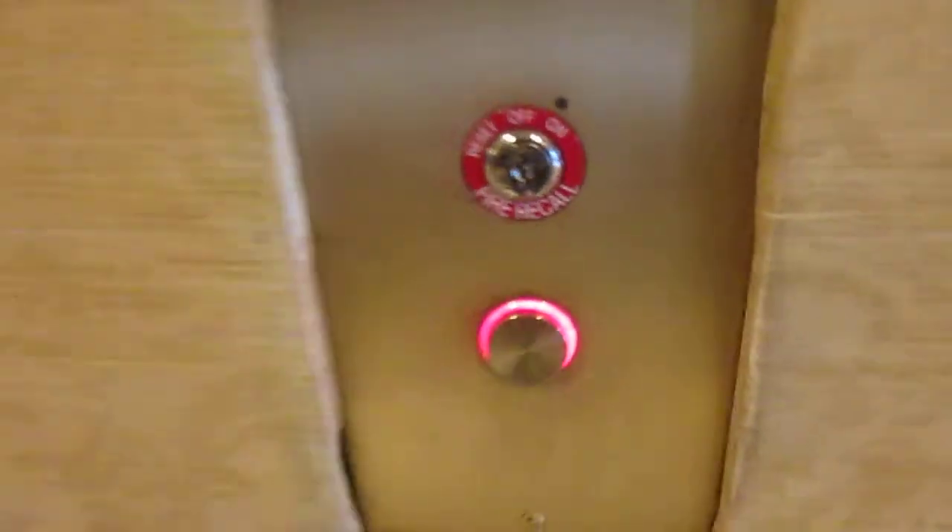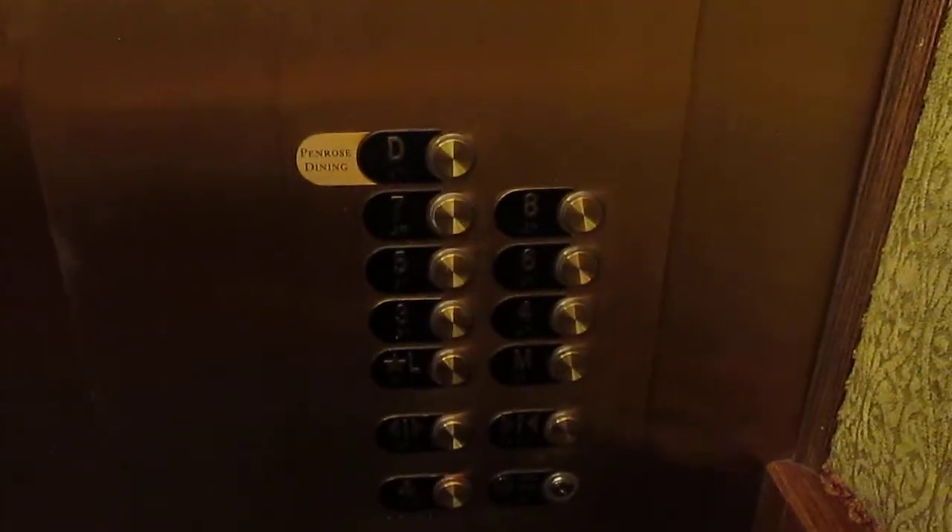We're coming to 97. Hello guys, here at the Broadmoor Hotel in Colorado Springs. Is there like Otis? Locked. Let's see if 8 works. Locked. 7 works.